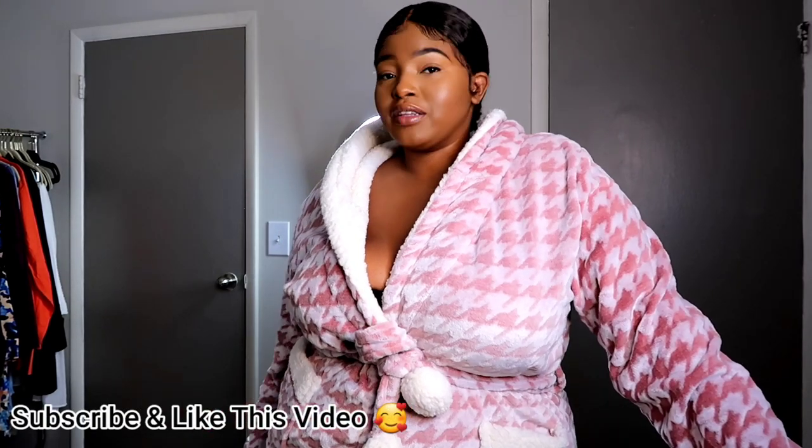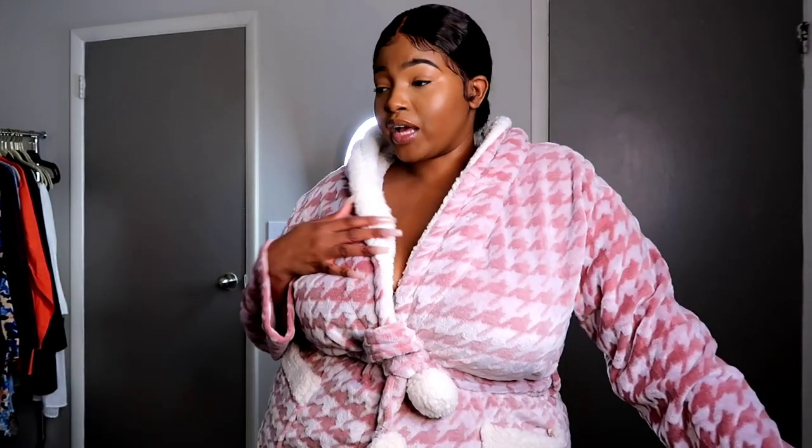Hey girl, welcome to the vlog! If you're new here, my name is Victoria. I literally just struggled carrying this Fashion Nova box up — it was heavy and I'm out of breath. I need to go back to the gym; I haven't worked out in months. Anyway, welcome to another vlog! I hope you enjoy it. I just got done filming some content, and I'm taking the week by its horns. With the holidays coming up, I'm going to take a little break.